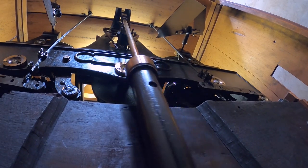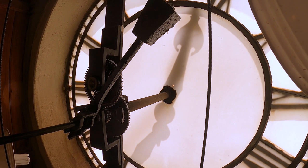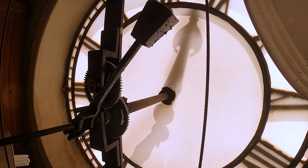It has a pendulum to keep it in time. It also has three big counterweights that you wind up, and once they reach the bottom the clock actually stops working.